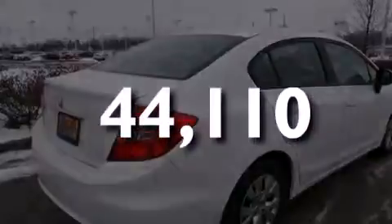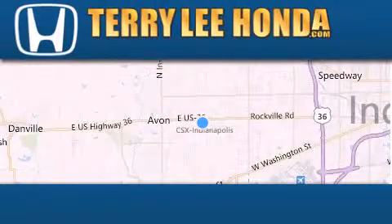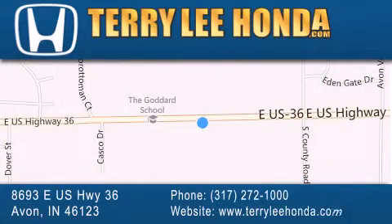We invite you to contact us today to learn more about this vehicle. At Terry Lee Honda we offer new Honda cars in the Indianapolis area along with used cars, trucks, and SUVs by today's top manufacturers. Stop by and visit at 8693 East US Highway 36 in Avon, or see us online at TerryLeeHonda.com.